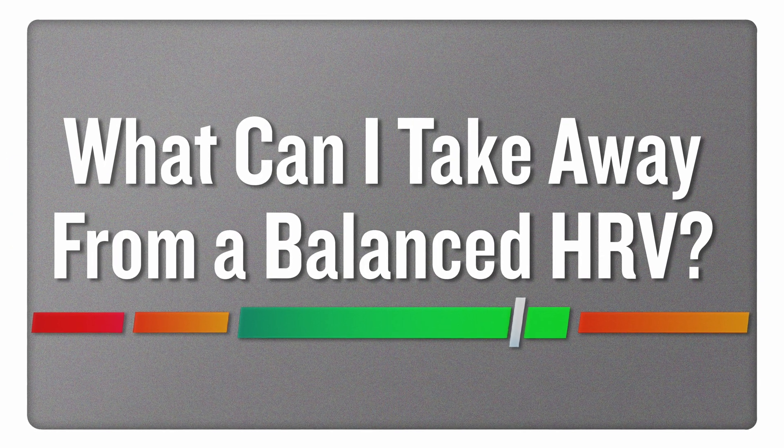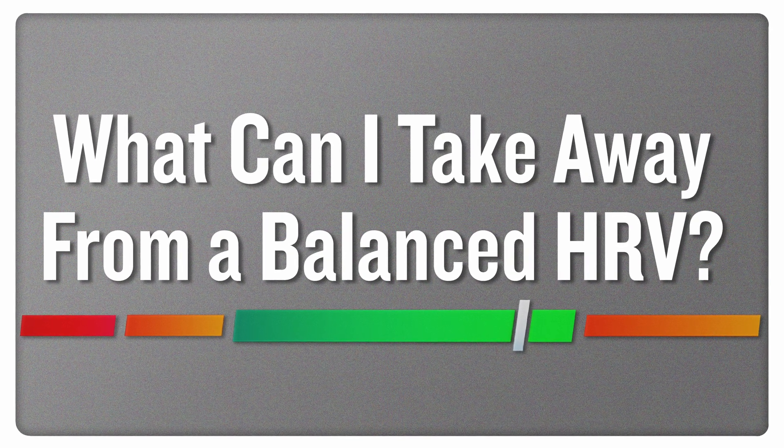Most important and most meaningful is to look at how your HRV compares to your own personal baseline range. What can you take away from having a balanced HRV status? A balanced status tells you that your body is in what we call homeostasis — you have a good balance of stress and recovery.